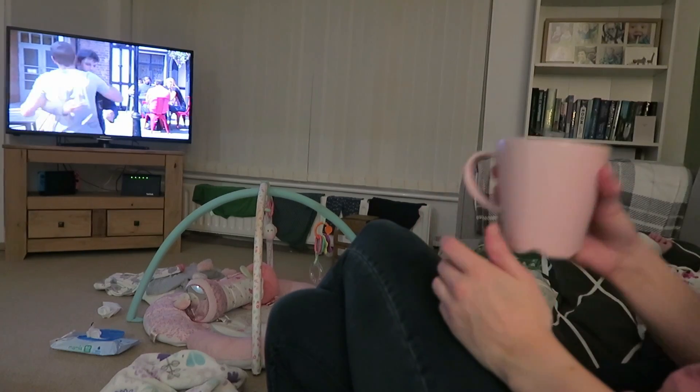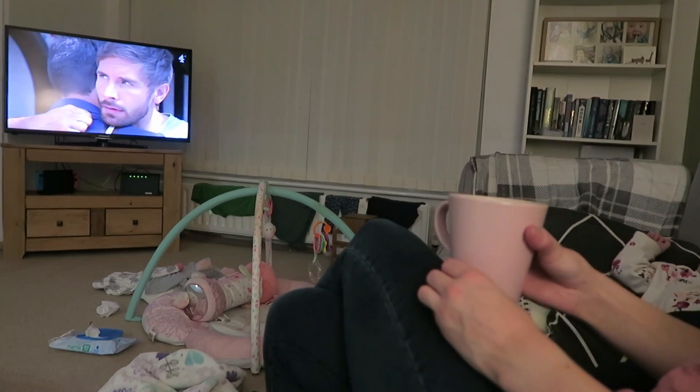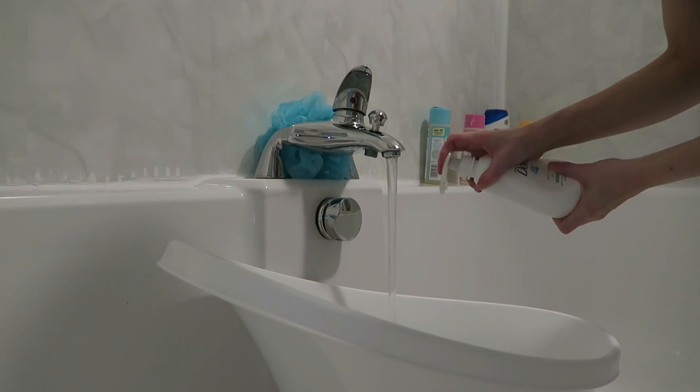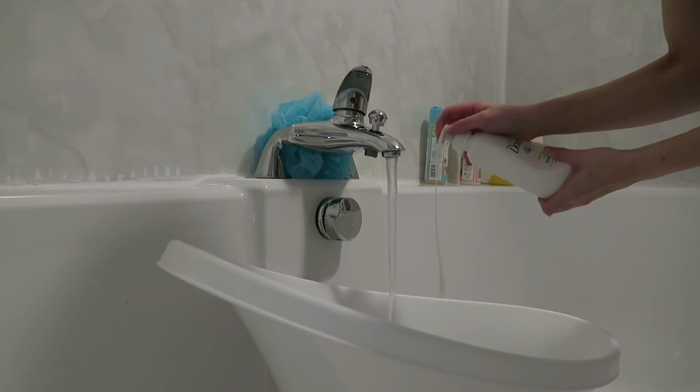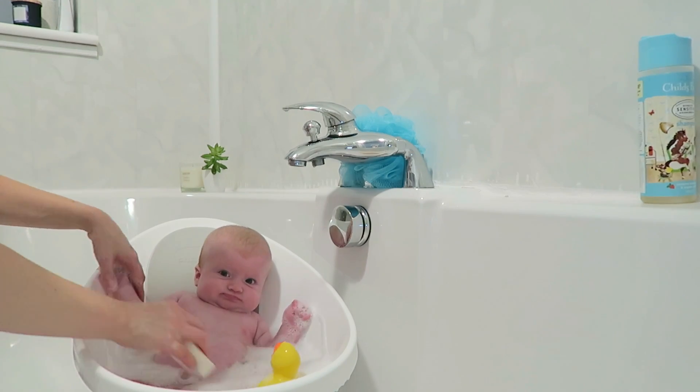I'll usually catch up on a bit of Hollyoaks with Alice — get her into the good shows whilst she's young! I know a lot of people will be like 'oh my god, Hollyoaks,' but yeah, it's my guilty pleasure. We used to bath Alice in the living room at the old house, but now we've got a new carpet here, I thought why not just bath her in the bathroom — there's a lot more room up there. So I still put her little bath in the bath and she has a good old wash.